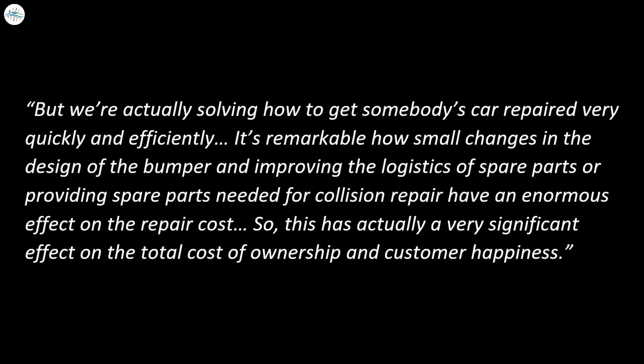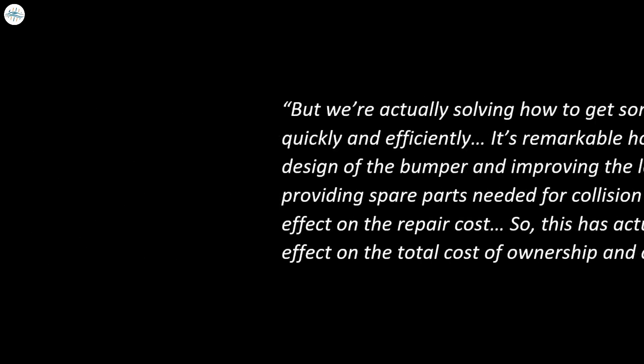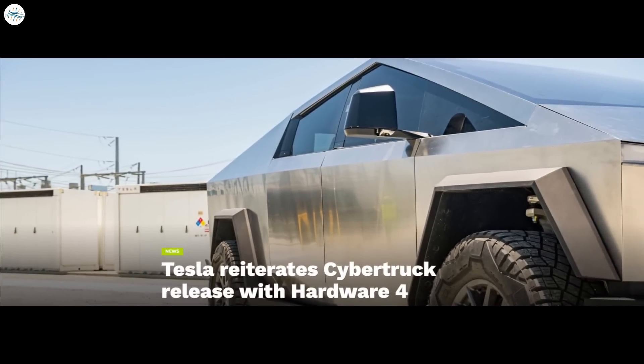Musk added that this has a very significant effect on the total cost of ownership and customer happiness.